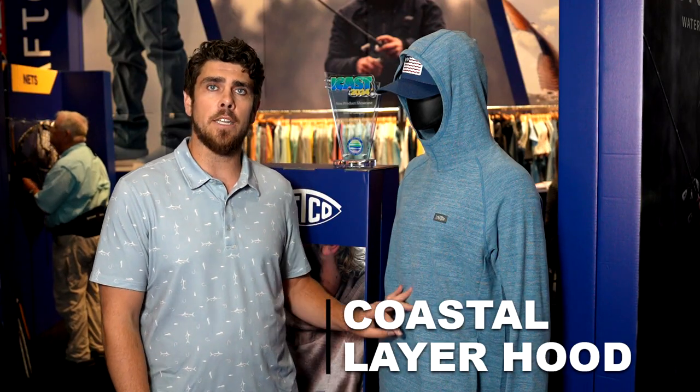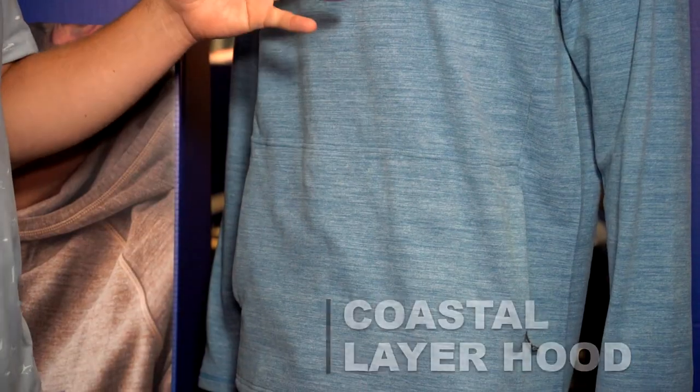Hey guys, it's Matt from AFCO. We're here at ICAST 2024. I just want to show you some of the awesome new products that we have coming out at the end of this year. First one I want to show you is our Coastal Layer Hood. This actually ended up being one of our award-winning products for this year. We won Best of Category in the Men's Lifestyle Apparel piece, so we're really, really excited about that.